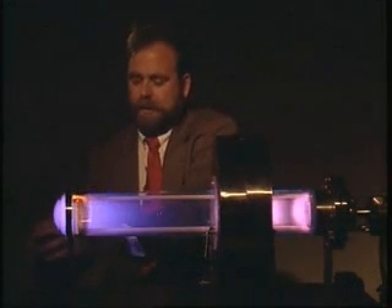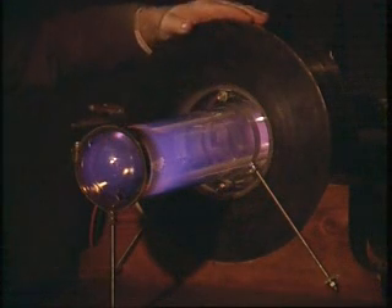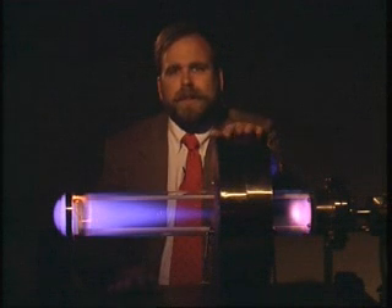But a horseshoe magnet can't be turned on and off, and they're very big and heavy. So instead, we like to use electromagnets to control our plasmas. And now, if you'll watch, the electromagnet squeezes the plasma away from the walls of the tube, so it's hotter and brighter than it is when the electromagnet's off. So we use electromagnets like this in order to do our fusion research.